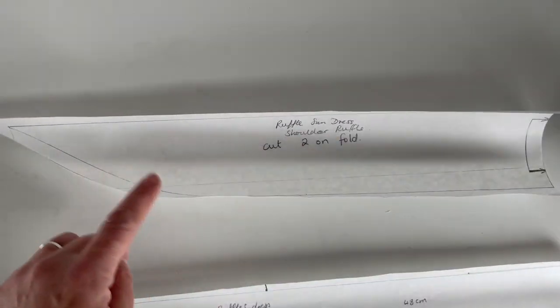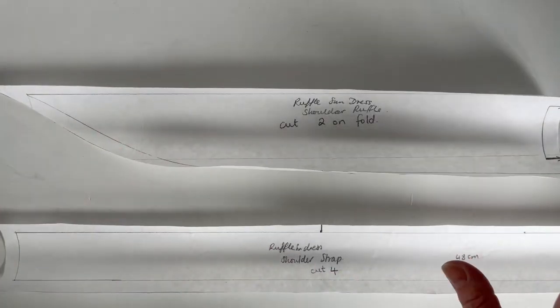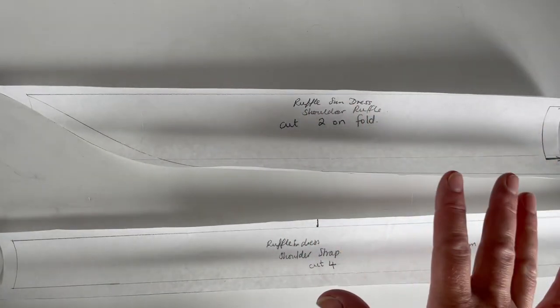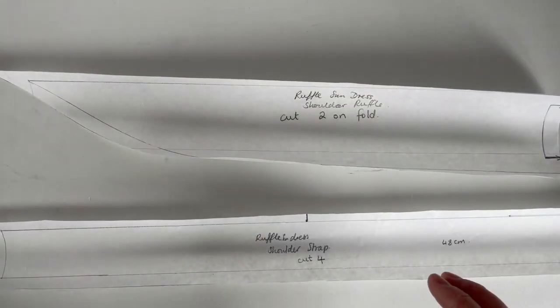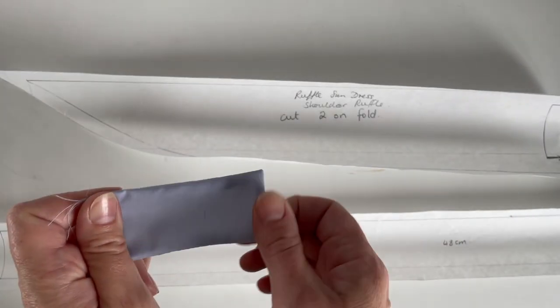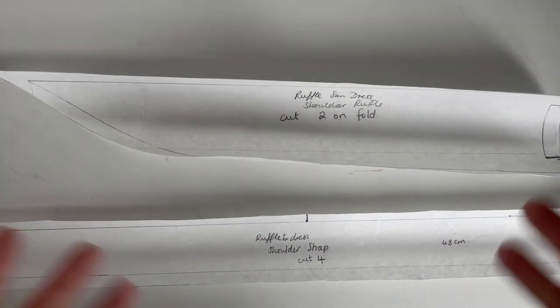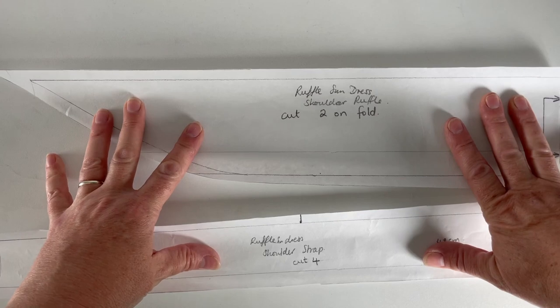I'm going to cut out these pieces and make up two straps — one with the ruffle and one without — so I can see what it looks like. I'll attach those to the bodice, then attach the facing and the button pieces for the back. Once I've finished my toile, I'm going to do a separate video on how to put this dress together, so I'm just focusing now on how to create the pattern.